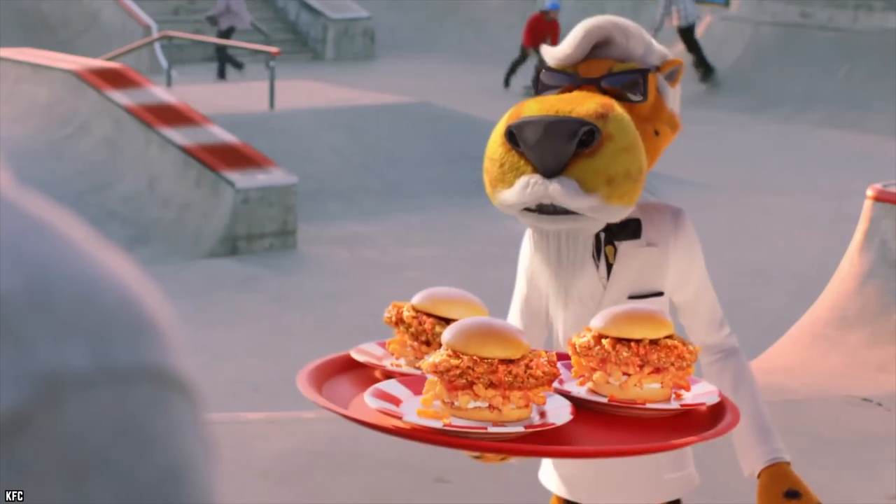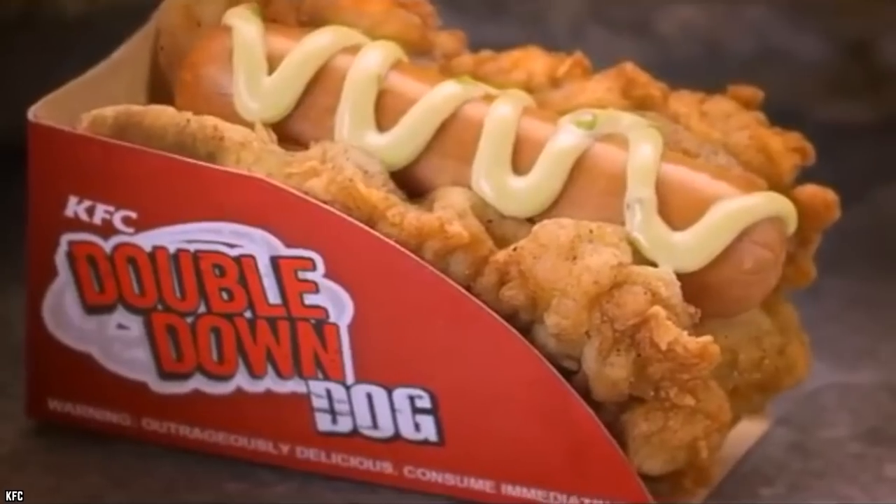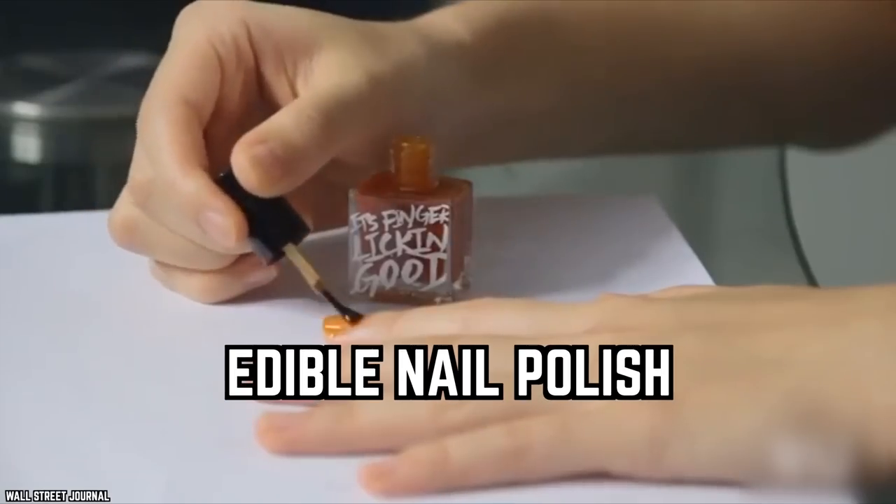I'm losing my finger-licking mind right now eating all this chicken. KFC makes legendary fast fried chicken, but not all is finger-licking good. Here are the 10 biggest KFC failures of all time.